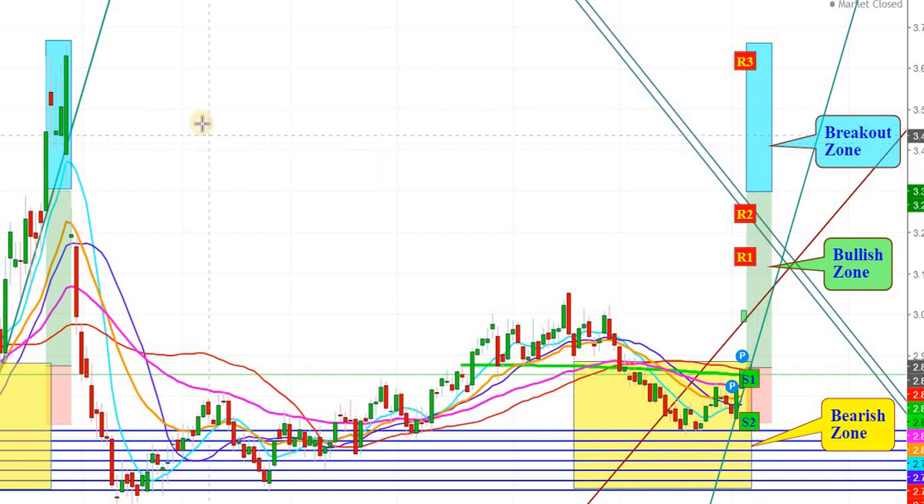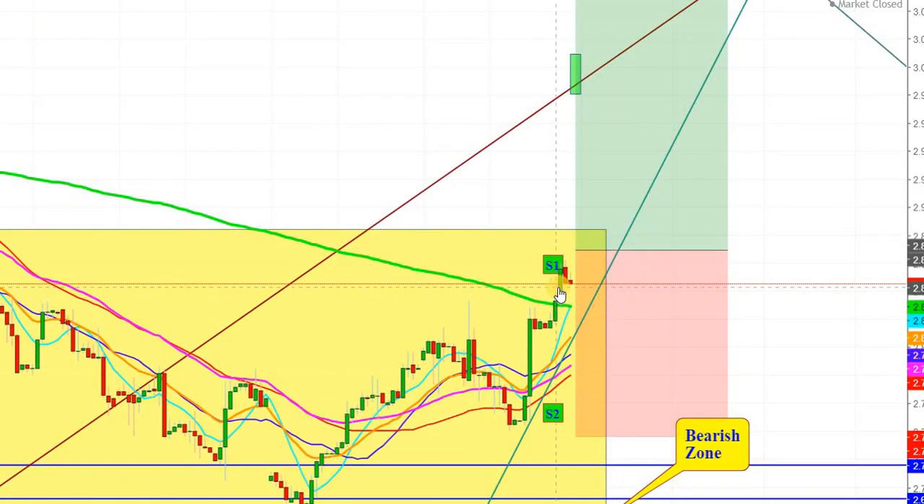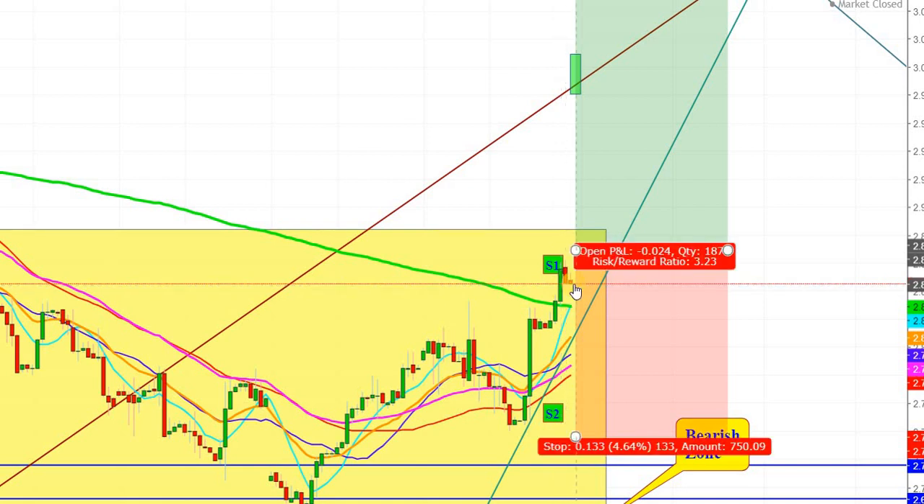Let us have a closer look at the 4-hour chart. Below the level of $2.843, natural gas futures may remain under pressure and could come down to the level of $2.773, from where they can get good support to move back upward to the level of $3.025, which is a well-known historical resistance level for natural gas futures.